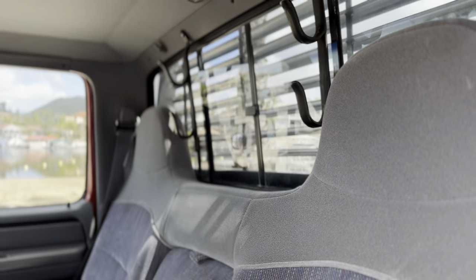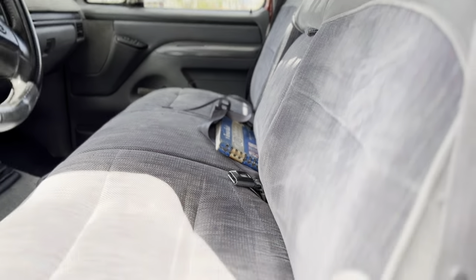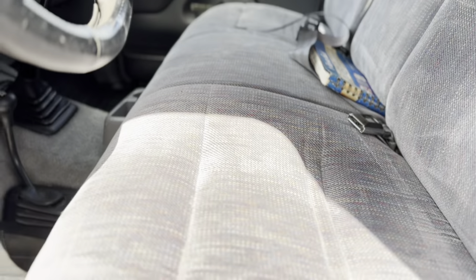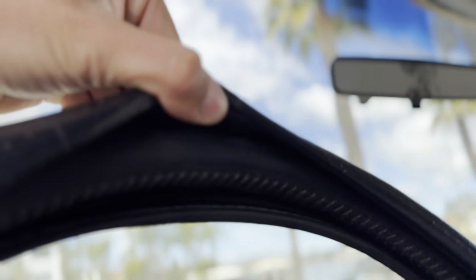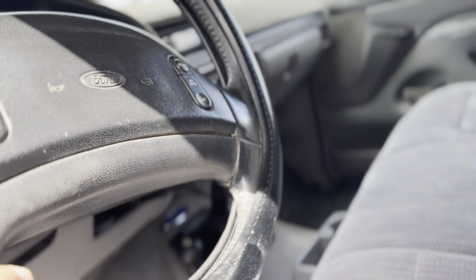Got the super sweet gun rack in here. Original interior, all in literally perfect condition — absolutely no rips, tears, stains, anything like that. He's had these mats in here. No odors. Original steering wheel in great shape. It's been under this cover for many, many years.